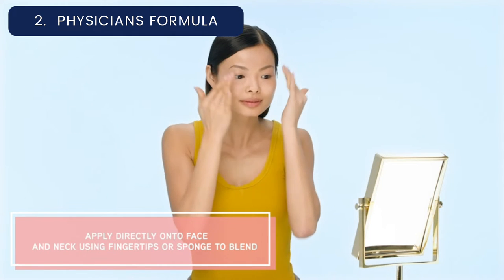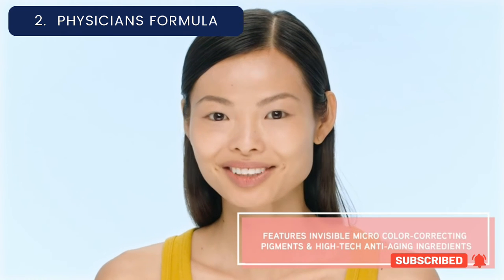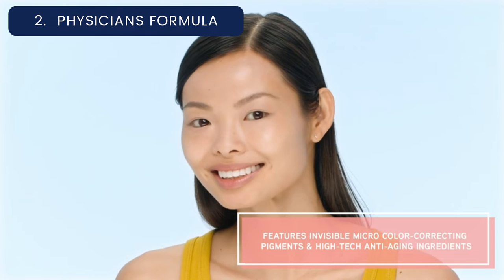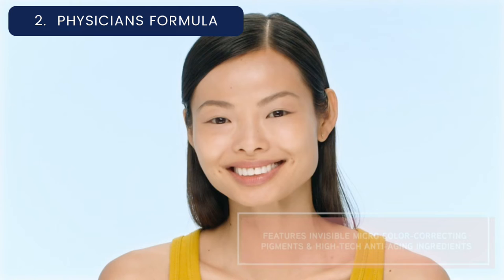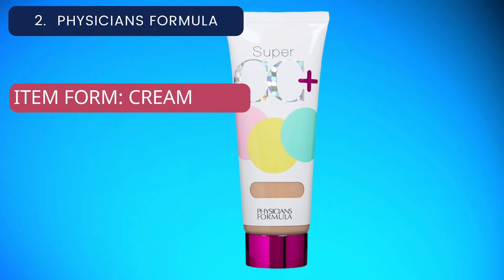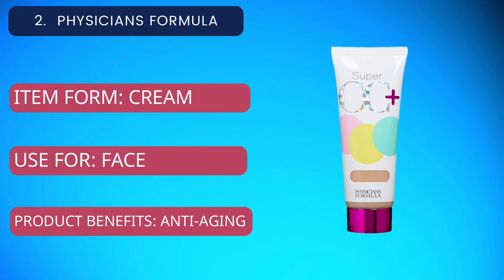One fan commented, "I'm super impressed with the coverage, and it lasts me all day." For current price, please check the links in the description box.